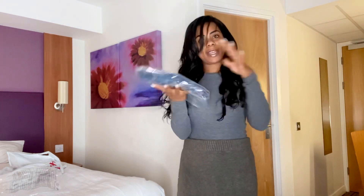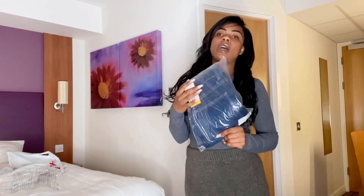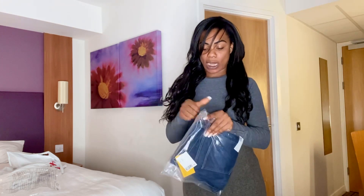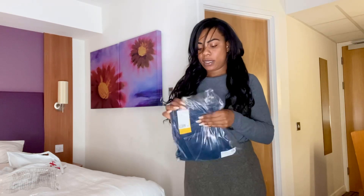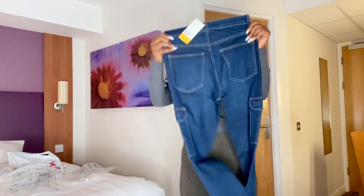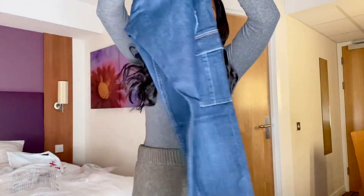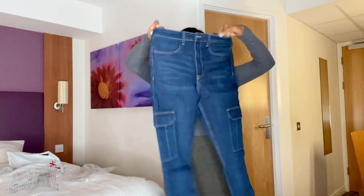Last but not least we have the denim jeans. I don't normally buy jeans from H&M so I'm a little bit scared to see how they're going to fit my shape. It'll be interesting to see if I even like them. The fabric is good — quite stretchy, which I like. Close up you can see nice cute detailing on the sides, so they're more like jeggings. They're a size 12, so we'll see how they fit.